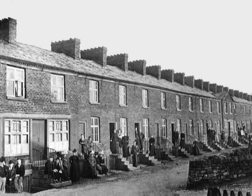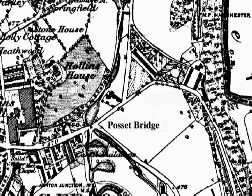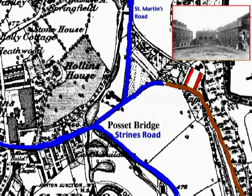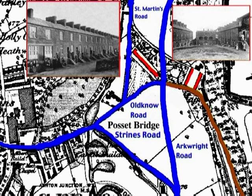Olno also housed some of his workers nearby at Brick Row, lying between St Martin's Road and Olno Road. This is how this part of Marple looked in Olno's time, with Stockport Road and Strines Road, Olno Road, St Martin's Road, the road leading down to the mill, and Brick Row. It was much later that Arkwright Road was built, leading to the demise of Brick Row.